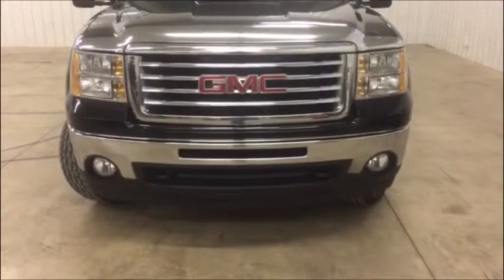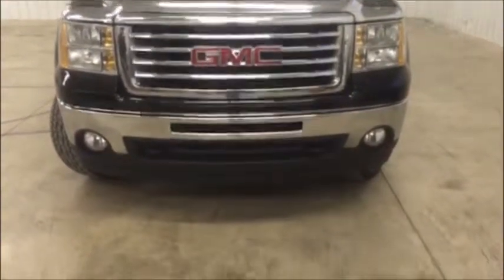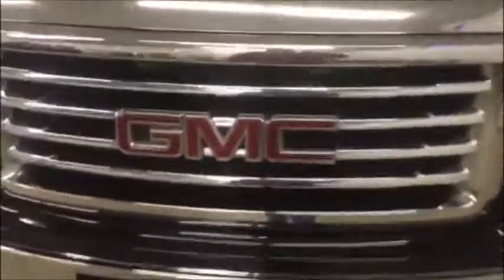This truck is equipped with a 5.3 liter V8 motor — it's got plenty of power. You got the nice fog lights at the bottom. You got your tow hooks, you got the chrome grille, and a chrome bug guard which is really nice. It's going to help protect that paint.